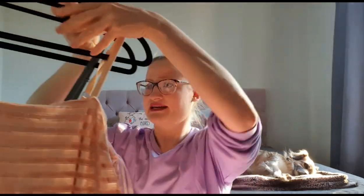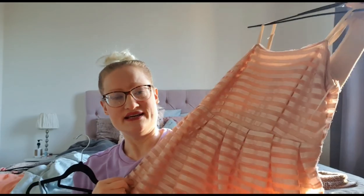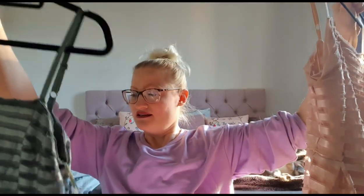I also got two dresses from H&M — it's the same dress but in different colors because I really like it, I think it's very cute. This one looks a little bit like it's been washed a lot, and they're both a size medium so I'm not sure they'll fit me either.